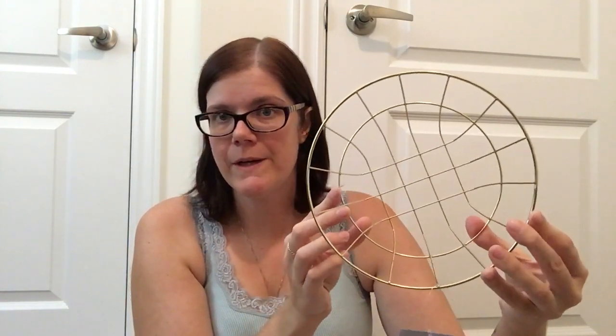My Dollar Tree finally got in the gold baskets by Essentials. I picked up one of the round ones and one of the rectangular ones. I'm actually going to be using these in my daughter's room so they can put their little stuffed animals or hair accessories and things like that in them.